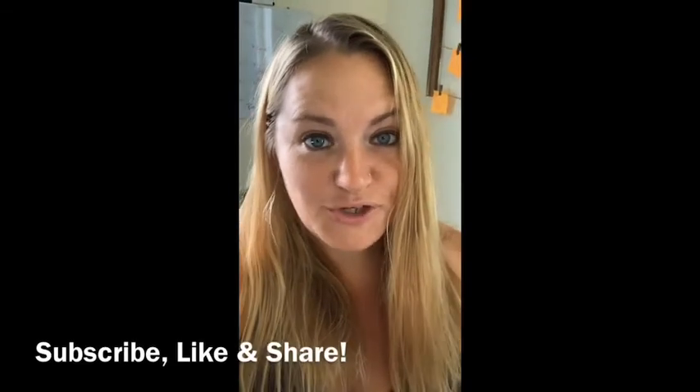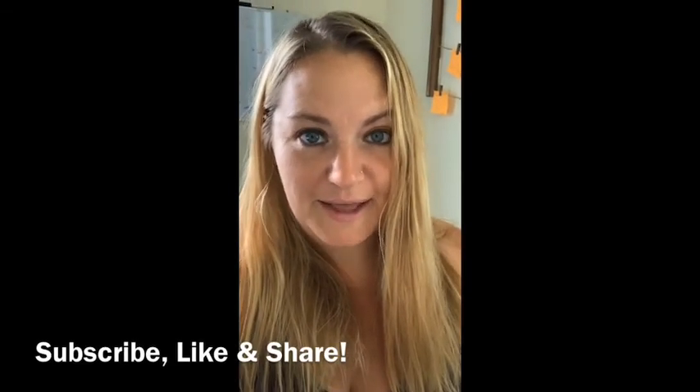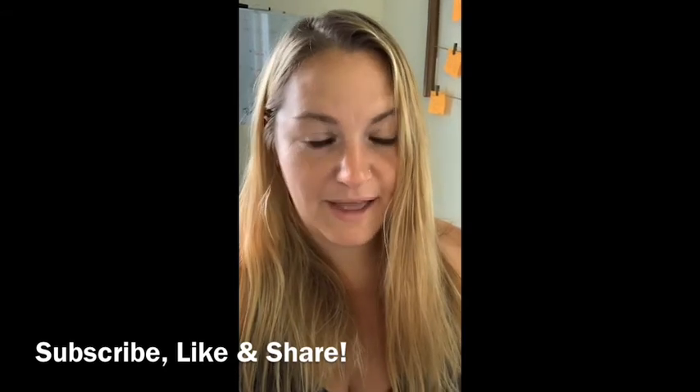So there you have it — the six week mark. Next week makes the big move and I'm excited about sharing that with you. If you're enjoying these videos, feel free to hit that like button, subscribe button, and share.